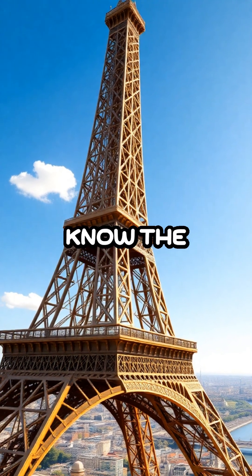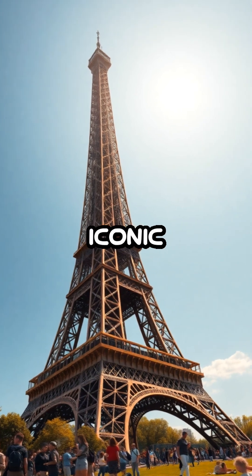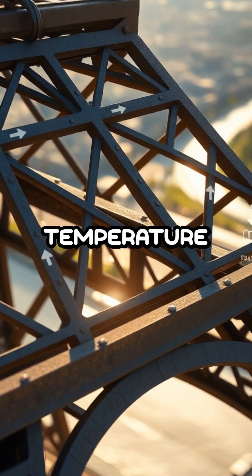Eiffel Tower's Summer Secret. Did you know the Eiffel Tower can grow up to 15 centimeters taller in summer? This iconic Parisian landmark isn't just a marvel of human engineering, it's also a fascinating example of how metal structures expand and contract with temperature changes.